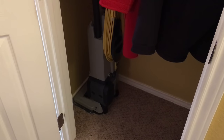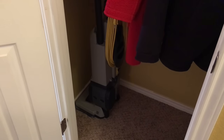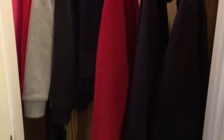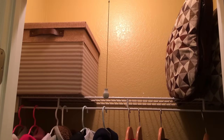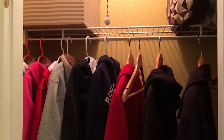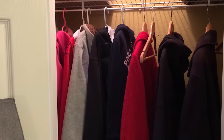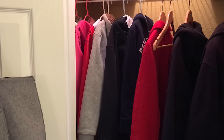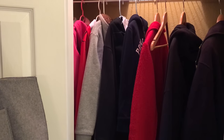On the bottom, we just keep our vacuum cleaner and there's nothing else on the floor. So that is everything we keep in our coat closet and how I organize it. Thanks for watching, everybody — please give this video a thumbs up and subscribe if you haven't already, and I will be back again soon with another video.